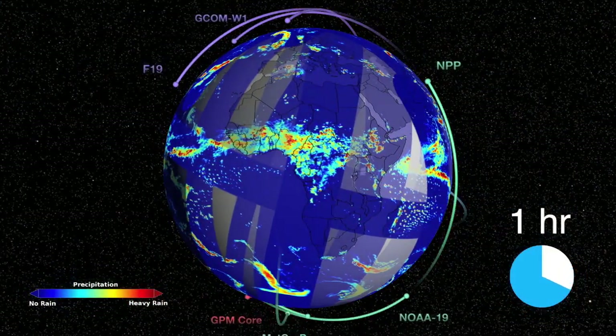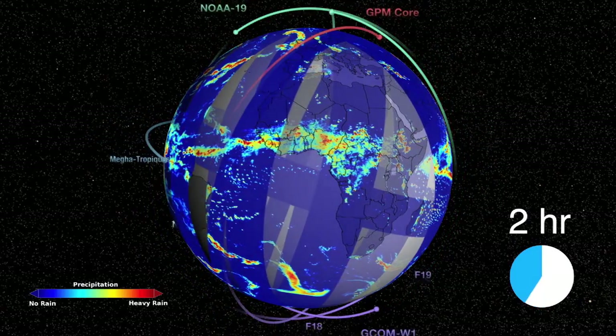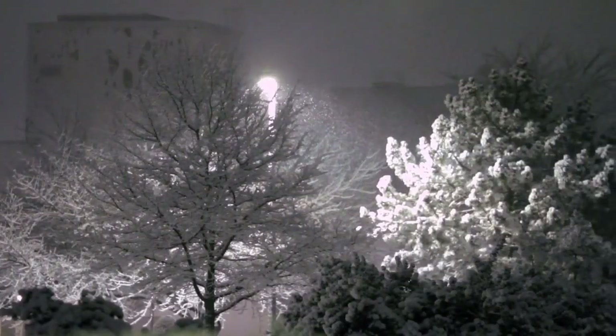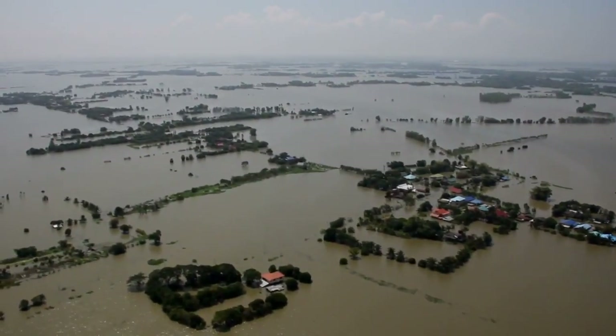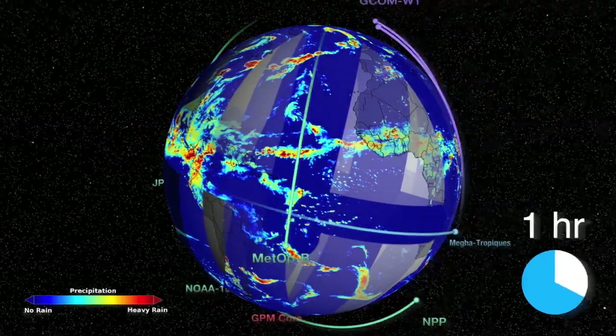The GPM mission is a sophisticated network of satellites covering the entire globe in less than three hours, giving us an unprecedented picture of precipitation — from rain to falling snow, hurricanes and monsoons, droughts and floods. So how do we get all of that information out of this? The short answer: tons of data, from all over.